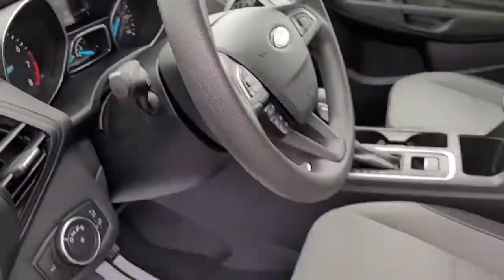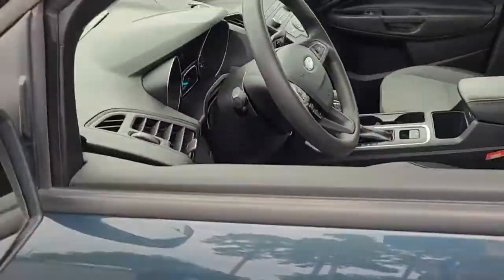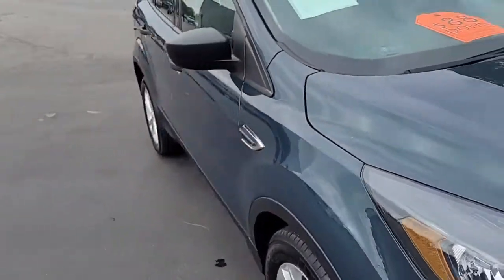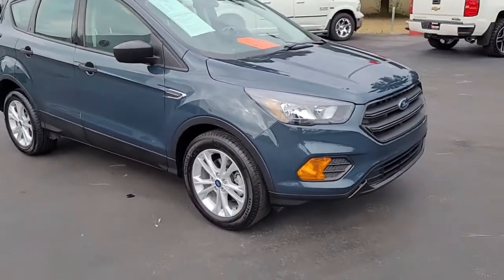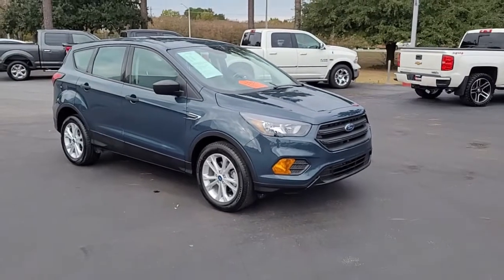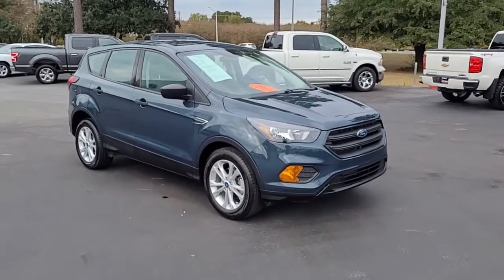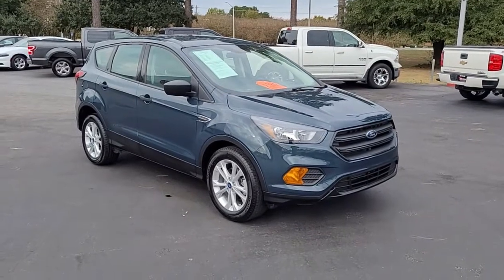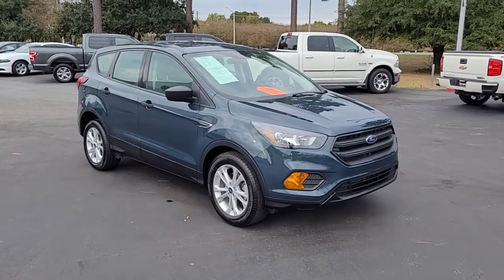So once again, a 2019 Ford Escape S model here at Cartown Kia of Florence. If you have an interest in this vehicle, I invite you to visit our website at cartownkiaoflorence.com for more information, or better yet, just come on in and take it for a test drive.